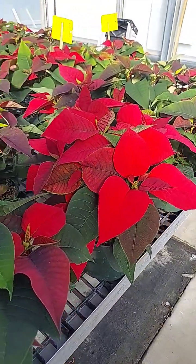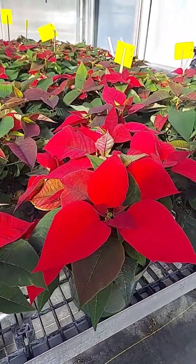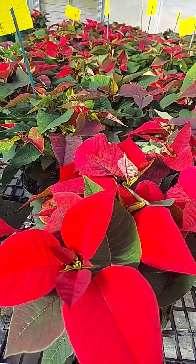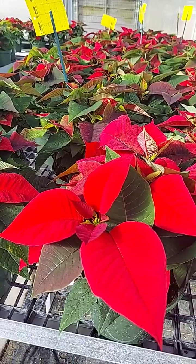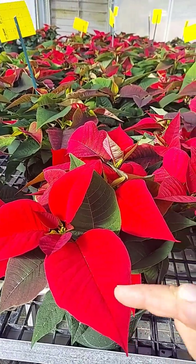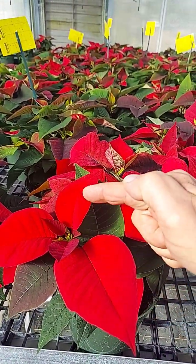Hey everybody, Mark V. Dubb with Gardening Gone Wild. Welcome back to the greenhouse today. I'm in here with the poinsettias and I'm gonna show you that they are really starting to change colors.